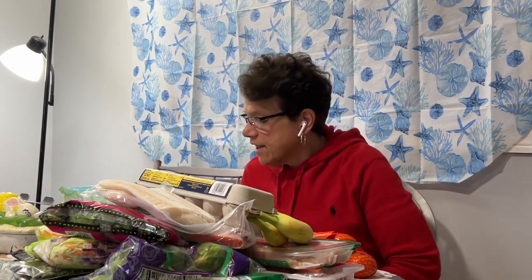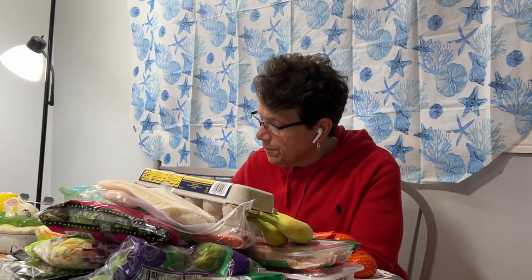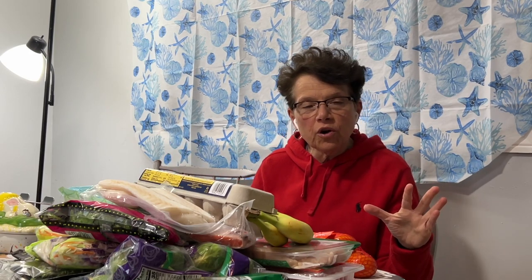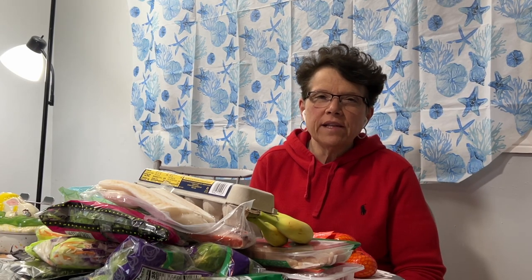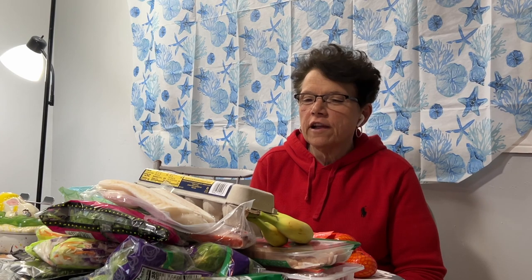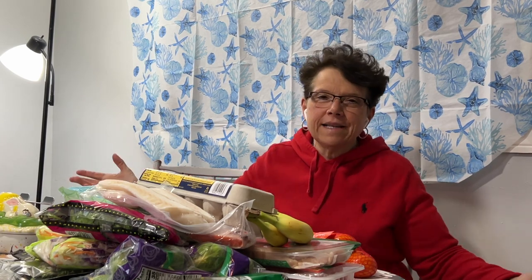In today's grocery haul, I'll start off by saying Trader Joe's is one of my favorite stores. It's just one of those stores that is so fun to go into — from the people that work there to the offerings that they have. You will see what $100 gets you at Trader Joe's.